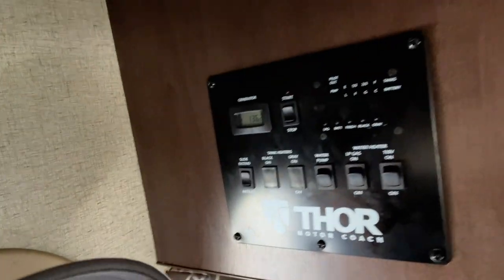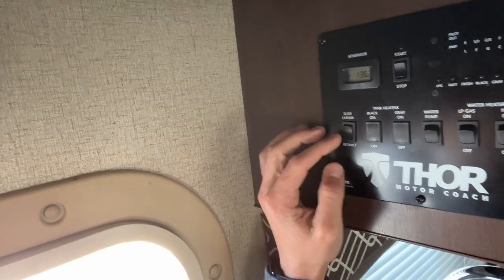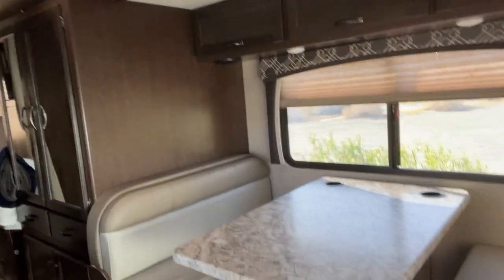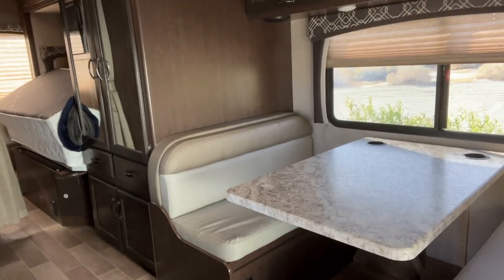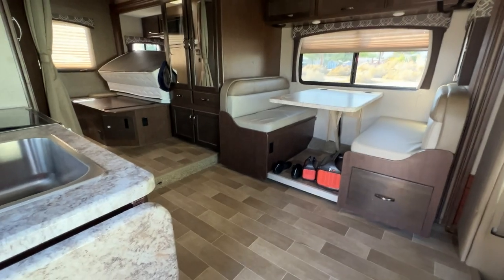All right, next operation is to get the slide extended out. So just on your control panel up top — slide extend, slide retract — so we're going to hit the extend button. That's going to start popping this whole slide out here. It takes about 15, 20 seconds to get it popped out. You can already see kind of how it's getting bigger in here.